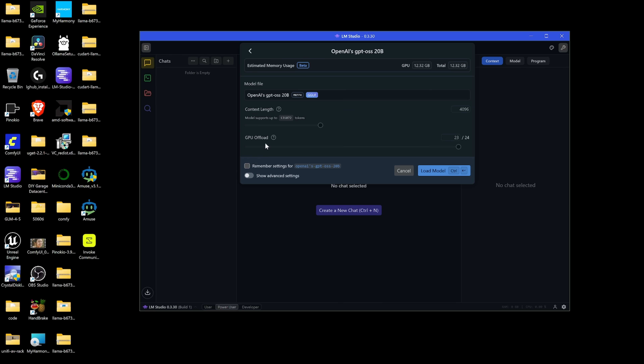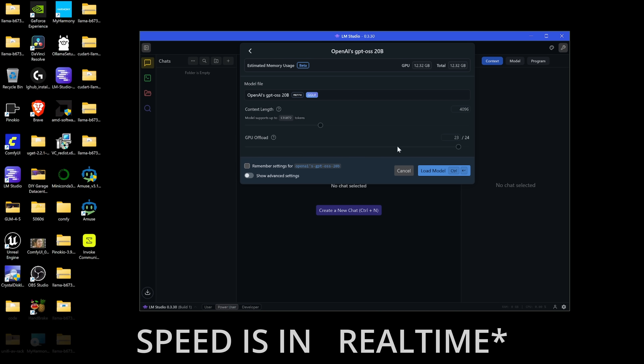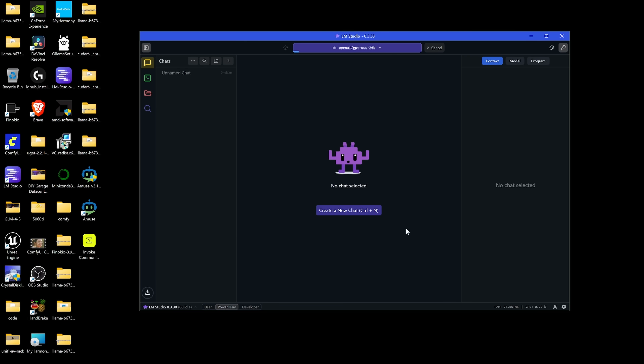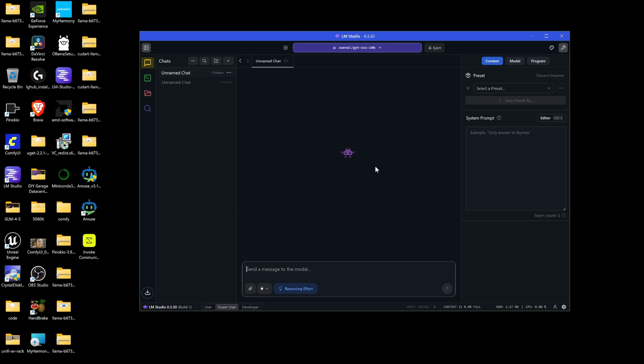We'll start off with OpenAI's GPT OSS 20B — this should allow us to do full GPU offload. I'm going to drag that up to 24 of 24 layers. We'll create a new chat and write a story about a shopping cart.